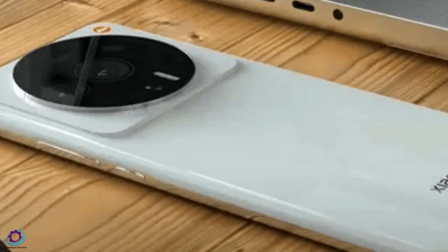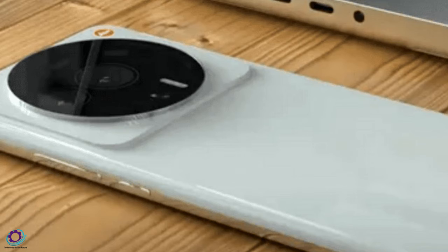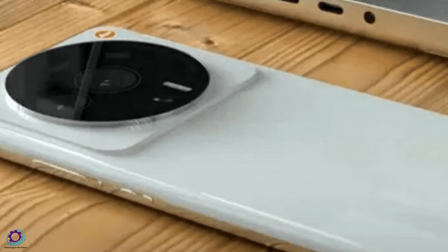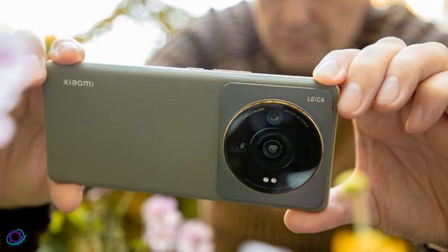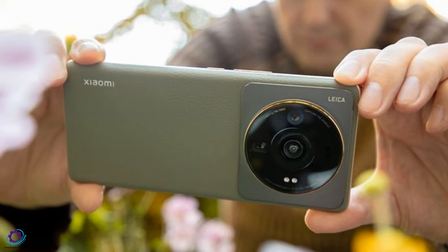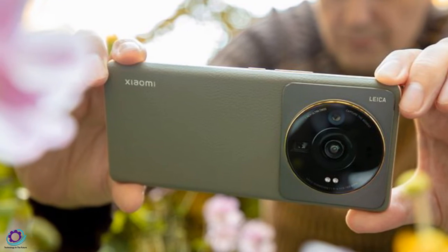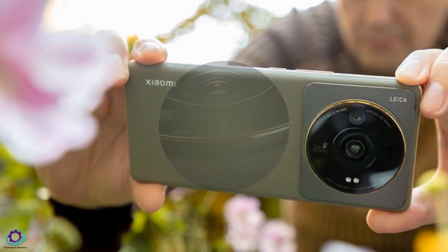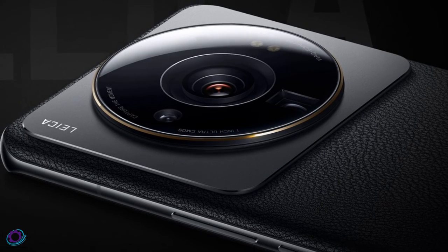The smartphone has an under-display optical fingerprint sensor to secure your data. The battery is also a massive one — the Xiaomi 13 Ultra is filled with a non-removable 5000 mAh Li-Po battery for enough backup time, and the smartphone also features fast charging.